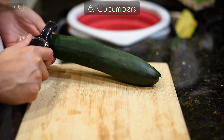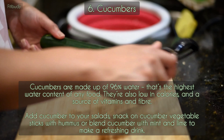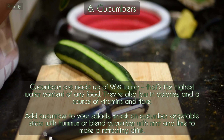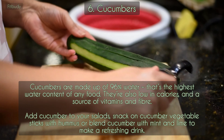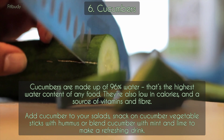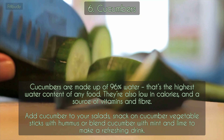6. Cucumbers. Cucumbers are made up of 96% water — that's the highest water content of any food. They're also low in calories and a source of vitamins and fiber. Add cucumber to your salads, snack on cucumber vegetable sticks with hummus, or blend cucumber with mint and lime to make a refreshing drink.